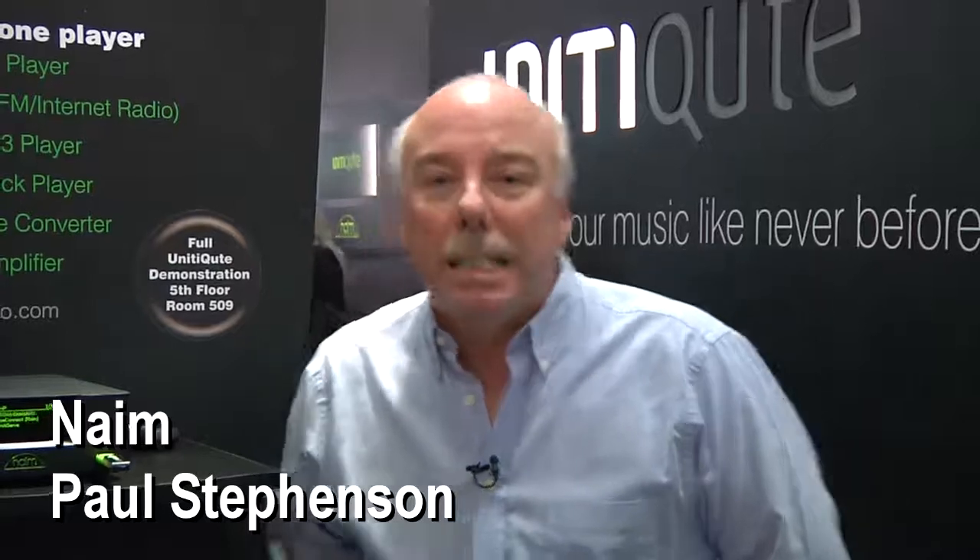Hi, my name is Paul Stevenson. I'm the managing director of Naim Audio. Today we're showing our wonderful new product, the Unity Qt.